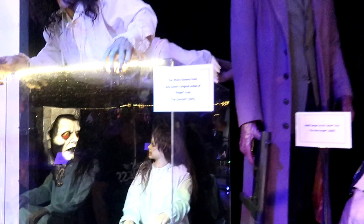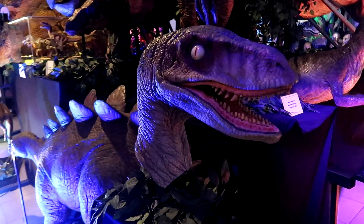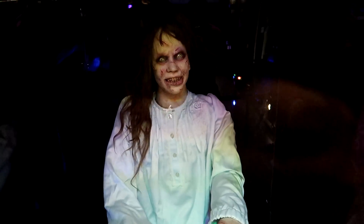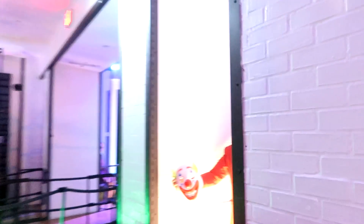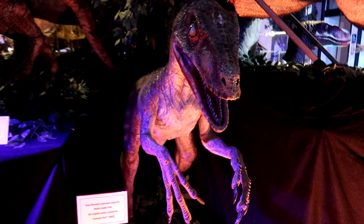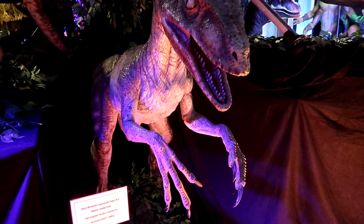That's a dummy from the original Exorcist — so this dummy was actually used in the film. We have the Joker. We have the original copy made from the mold, and also the original Jurassic Park mold.